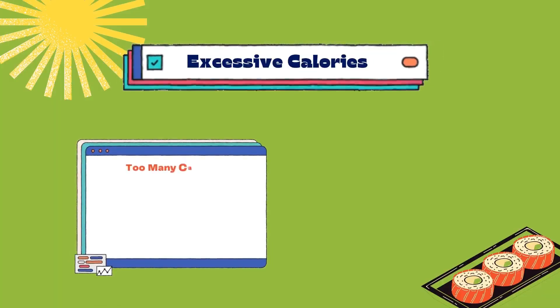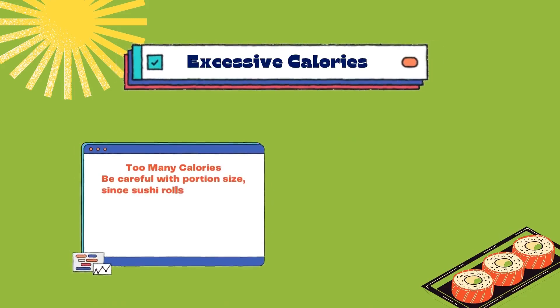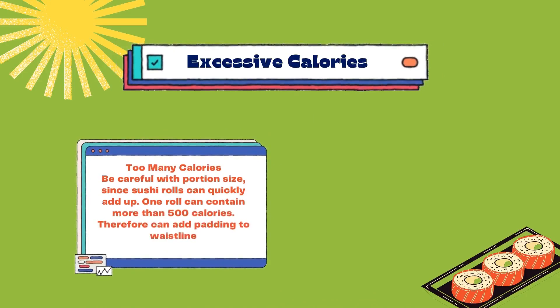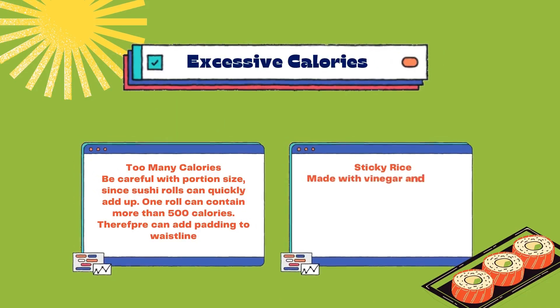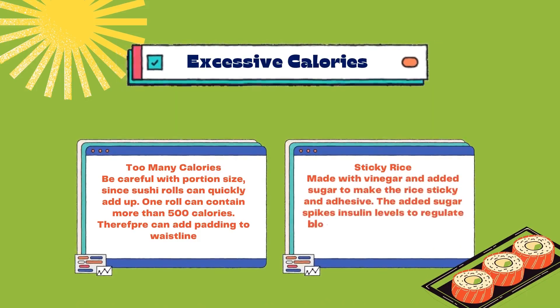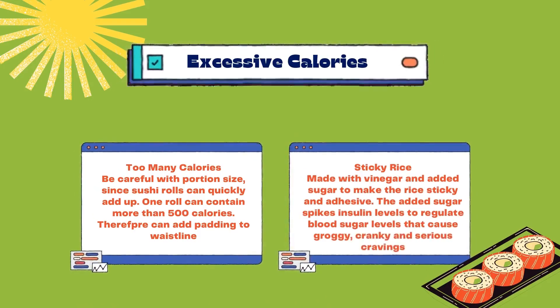Then, about excessive calories — be careful with portion size, since sushi rolls can quickly add up. One roll can contain more than 500 calories, which can add padding to the waistline. About the sticky rice: it is made with vinegar and added sugar to make the rice sticky and adhesive. The added sugar spikes insulin levels to regulate blood sugar, which can cause grogginess, crankiness, and serious cravings.